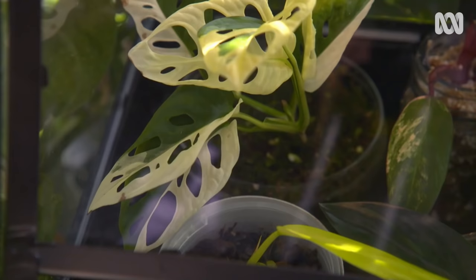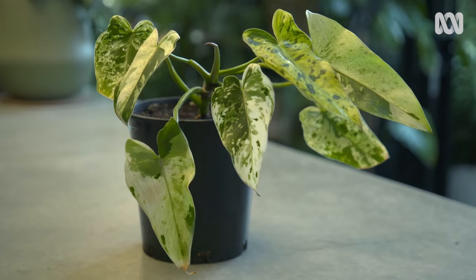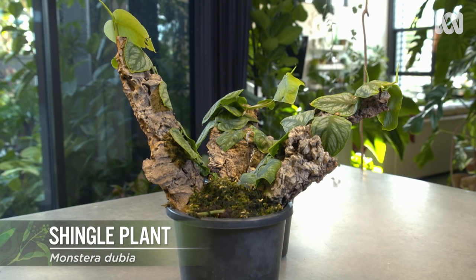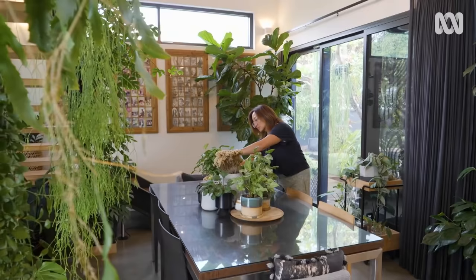An avid collector, Fessy also has other rare beauties such as Aglaonema Picta Tricolour, Philodendron Atabapoense, and the Shingleleaf Monstera Dubia. To see greenery all around you makes you feel calm and relaxed. Just being in nature makes you feel good, happy.